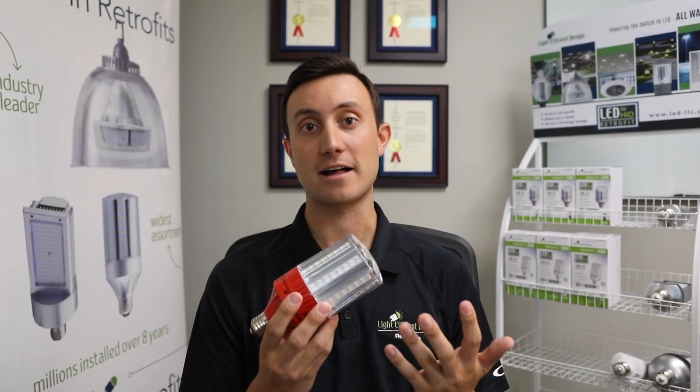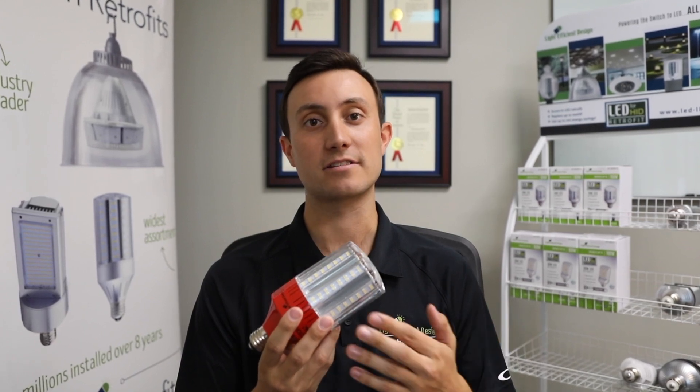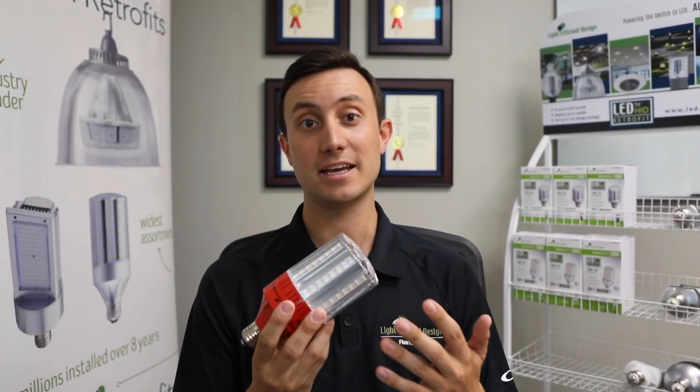In closing, by using this unique solution, you are saving energy, eliminating the risk of a failing ballast, and saving on maintenance costs, while at the same time rejuvenating your existing hazardous location fixture in an economical way.